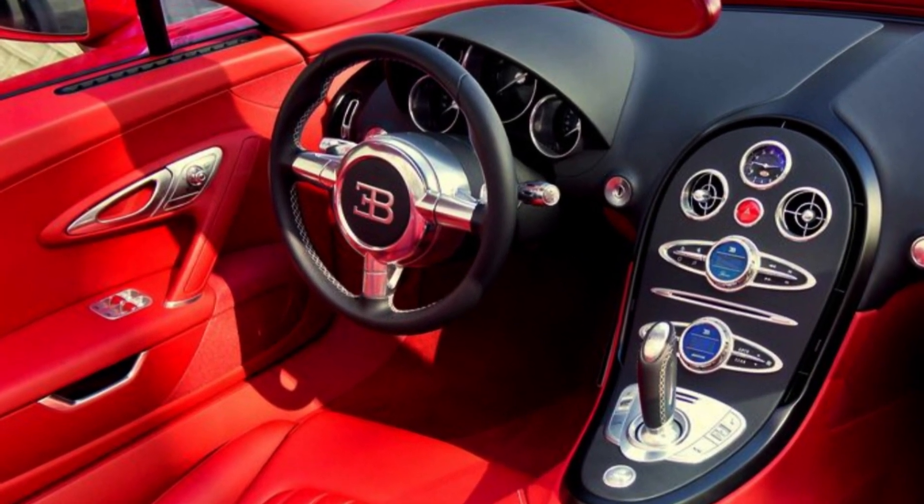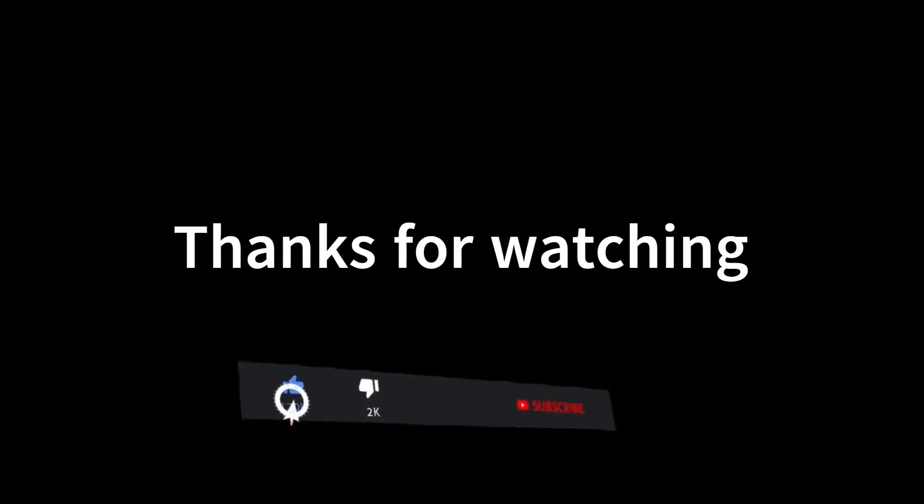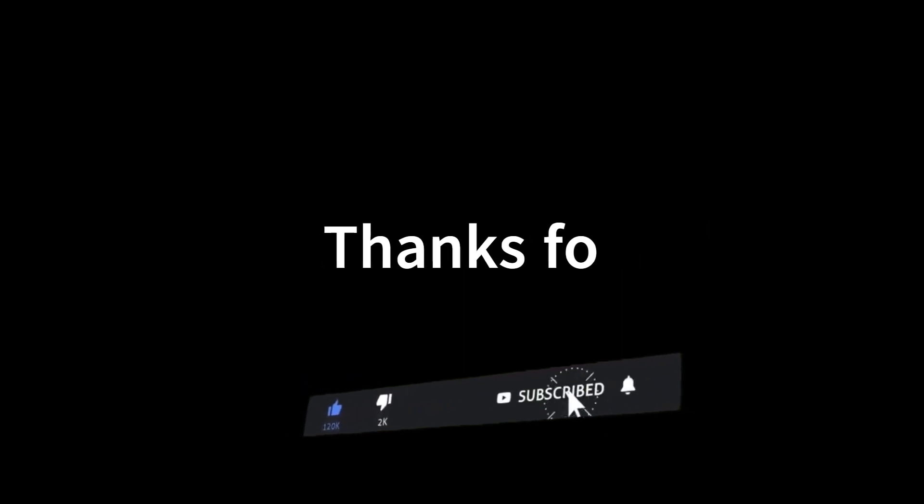So what do you think? Already subscribed? Did you leave your like? Leave your comment about what you think of the video, and see you in the next video. Bye.